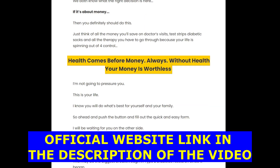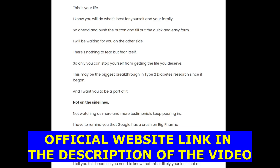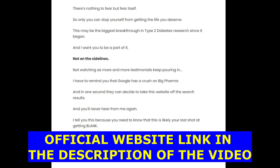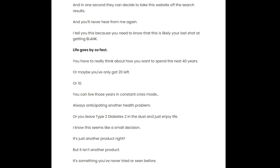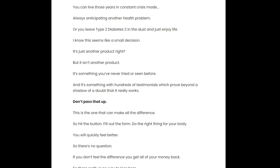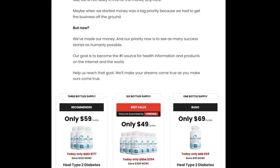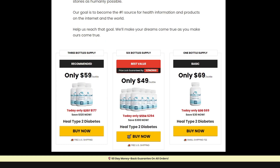I wanted to record this video first to tell you to be careful with the website you are going to buy Ultra Beta Cell from, and also, if you do buy the product, do the exact treatment and take it seriously. That was all the information I wanted to share. I really hope I've helped you here, and if you have any questions, please leave them down below in the comments — I'll be really glad to help you. Or if you want to know more information, you can find it down below on the official website.